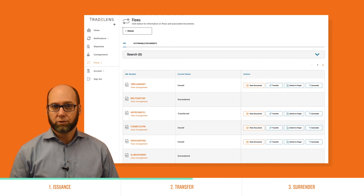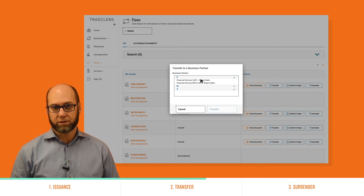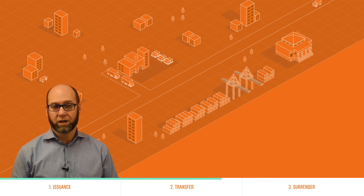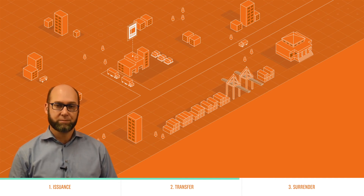With TradeLens, you're able to view the issued eBL and when ready, instantly and securely transfer it to the consignee with the click of a button. TradeLens ensures this transaction is simple, secure, instant, and traceable, so you have complete confidence that your counterparty has what they need without the risk, time, and costs.